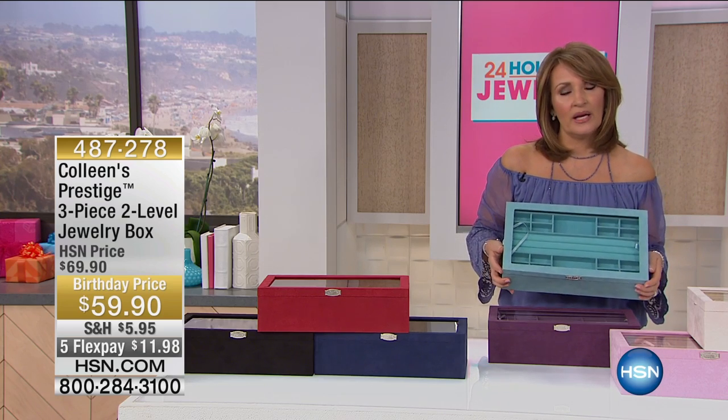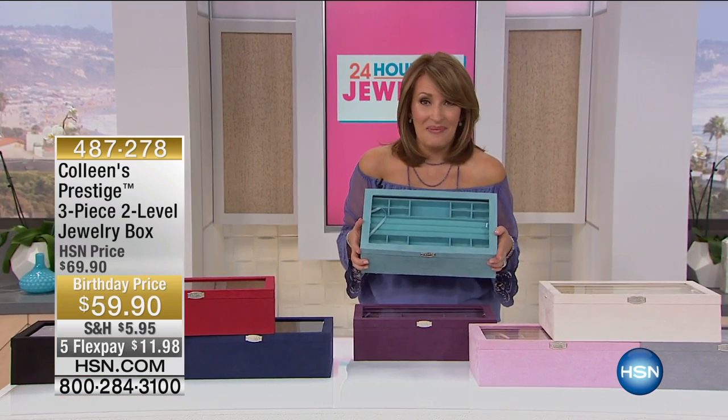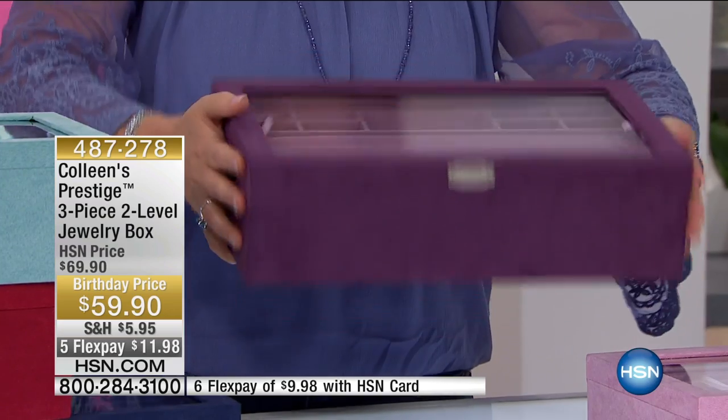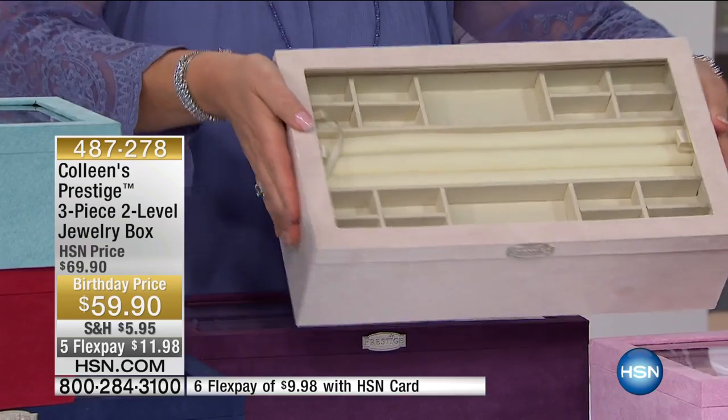I think we call this aquamarine. Oh my gosh, this has my name on it — I'm so buying this. I want one of everything, they're so pretty. But this is aquamarine. And then we have this beautiful amethyst — just this gorgeous jewel tone. Next up we have the white, like just a white diamond white.